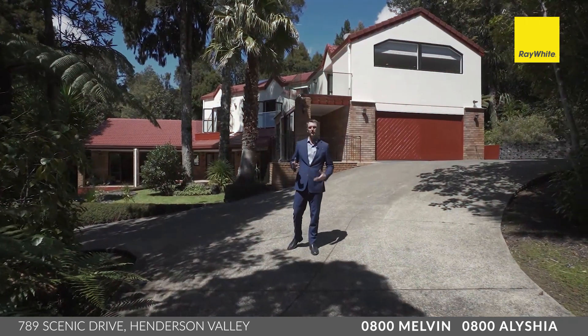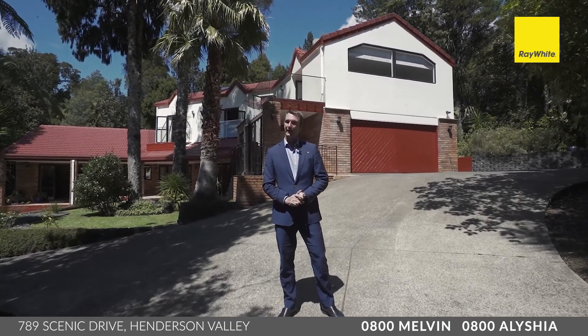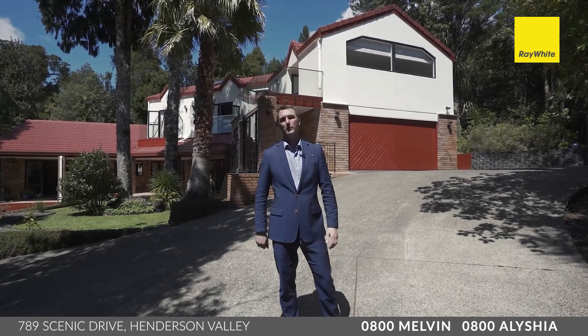As you can see, this gorgeous home, this amazing property has so much to offer. Come and check it out this weekend — we'll be running open homes on Saturday and Sunday. Just check out the advertising for times and I will see you then.